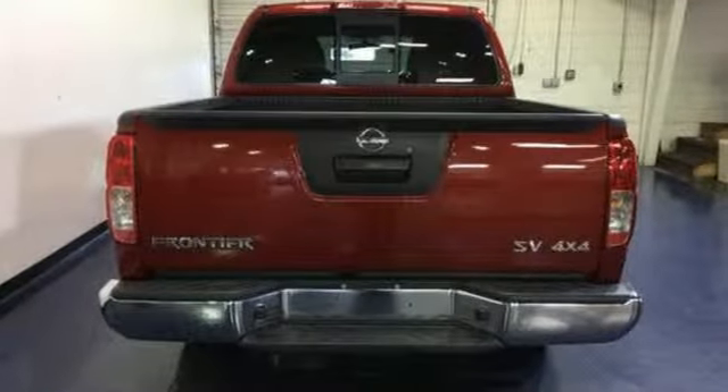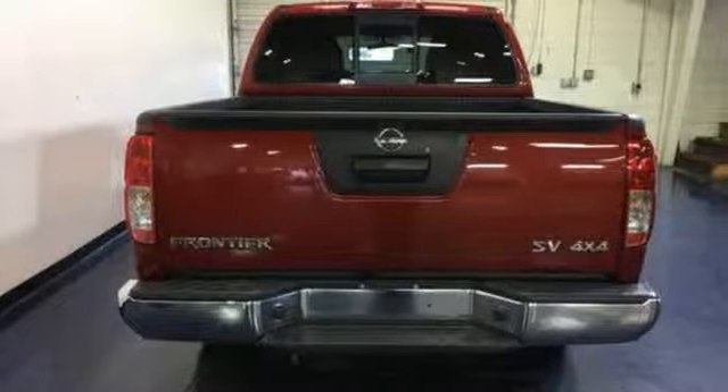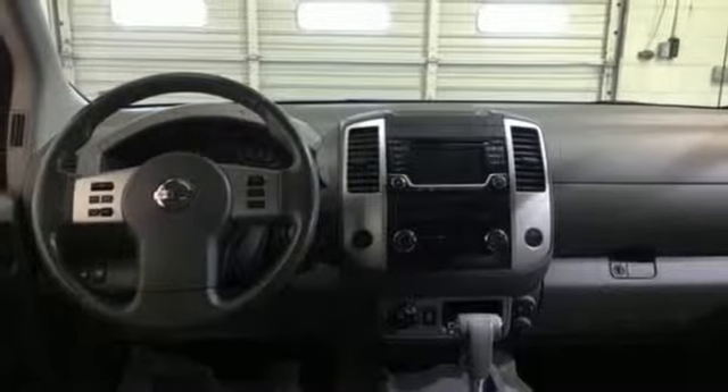AutoWeek writes that buyers looking for a touch more toot in a mid-sized truck will likely find the Frontier right up their alley. Innovation, excitement, Nissan.